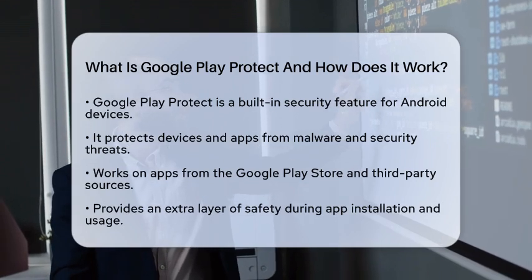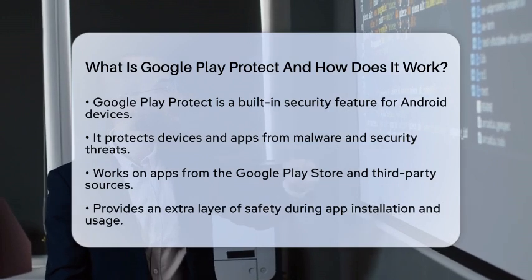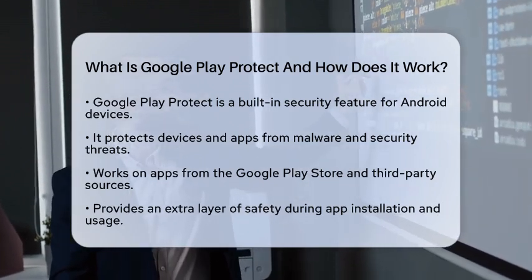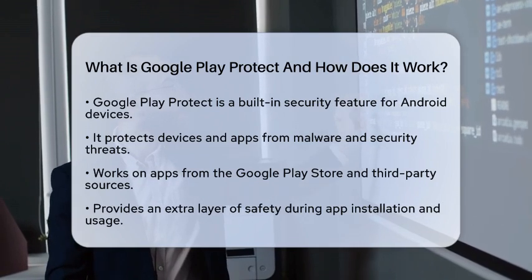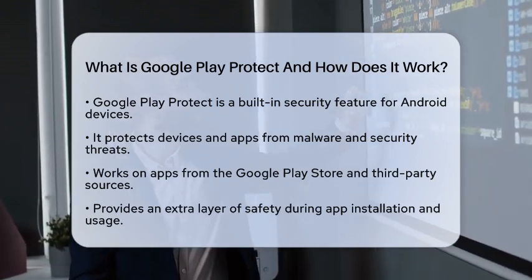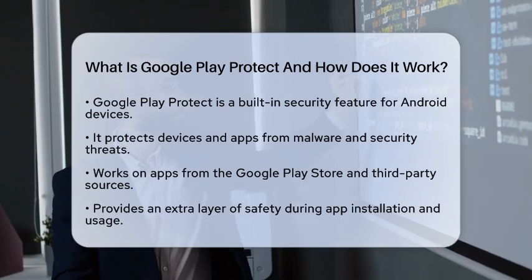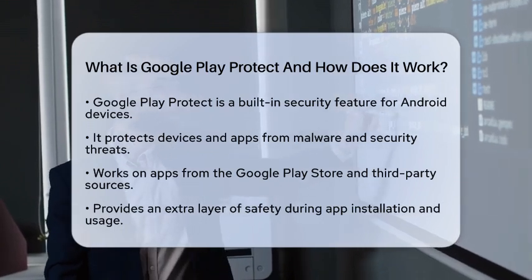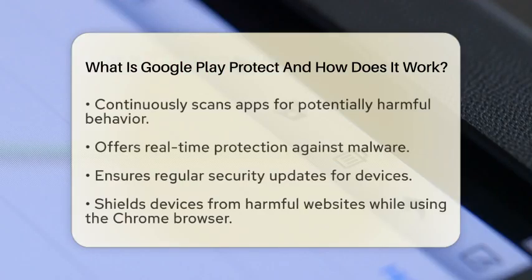One of the main functions of Google Play Protect is app scanning. It continuously checks apps for potentially harmful behavior. Whether you are downloading an app from the Google Play Store or installing one from a third-party source, Google Play Protect is working in the background to keep you safe. It provides real-time protection against malware, so you can feel more secure about your app choices.